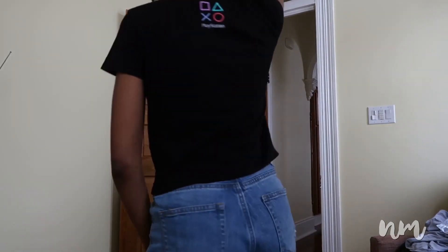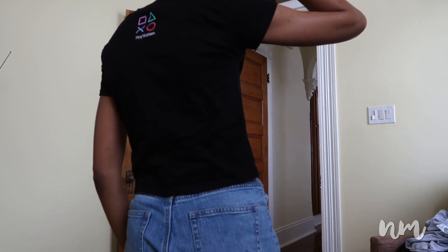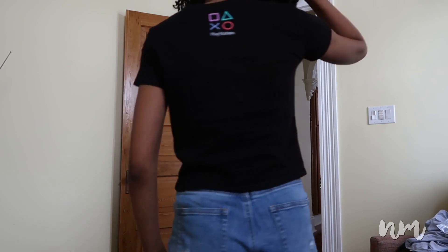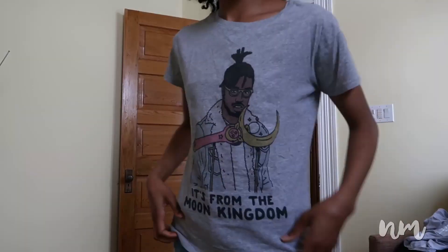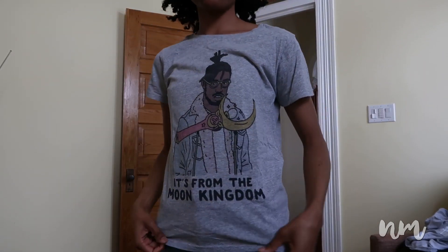The second top I purchased was a graphic tee with the PS2 logo on it, which is so cool because I'm a gamer. It also has the controller buttons on the back with the PS2 logo — it's so cute. The final item I purchased online was a t-shirt featuring Erik Killmonger from Black Panther, and it's so cool. When I saw it on their website I had to have it.